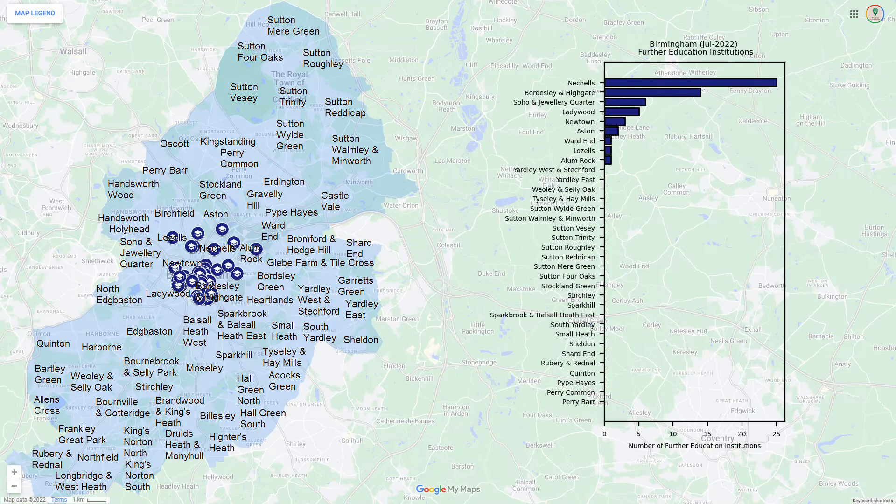Here are the institutions of higher education in Birmingham, most located in the city centre, making this an ideal location for student lets.